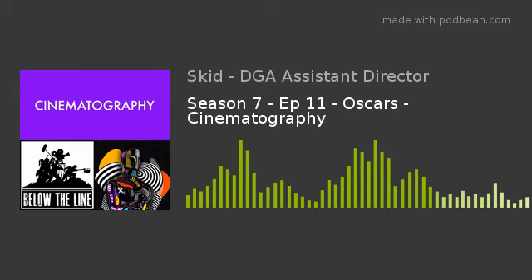Welcome to Below the Line, where we talk about working in Hollywood from the crew perspective. My name is Skid, I'm a former assistant director and your host. Our Oscar series continues, and today we're talking about the nominees for cinematography. Returning to the show is David, also known as Tut Tut, a New York-based cinematographer currently working on Wu-Tang and American Saga, available on Hulu.